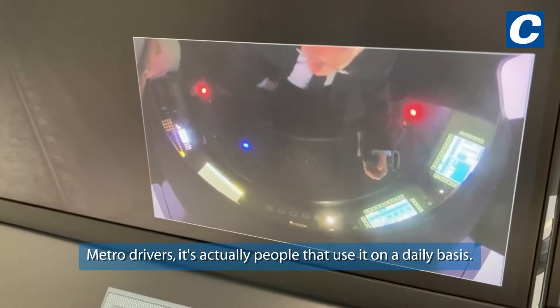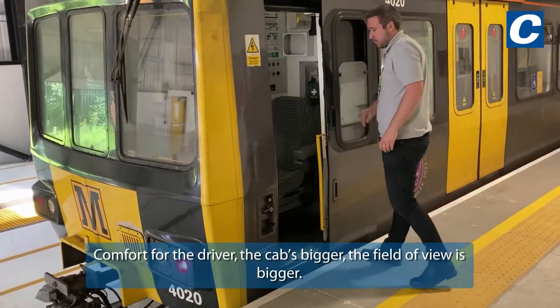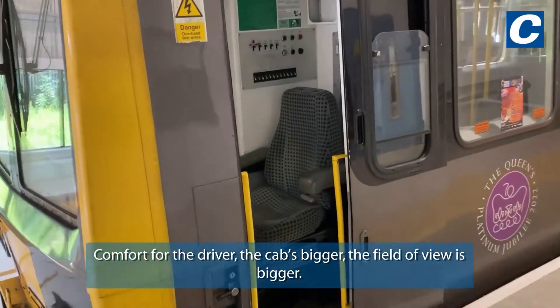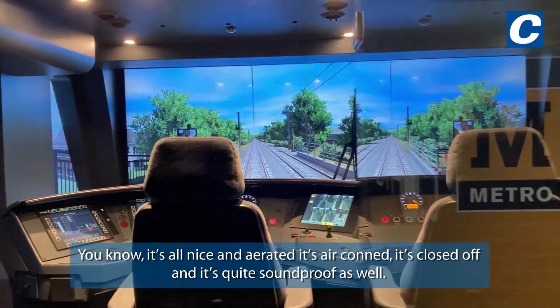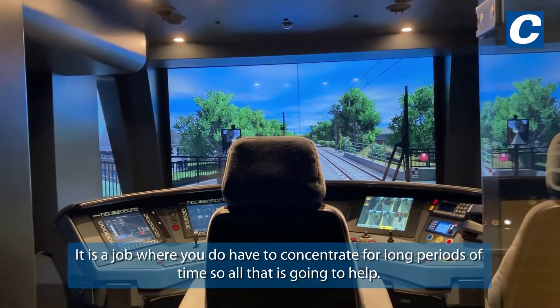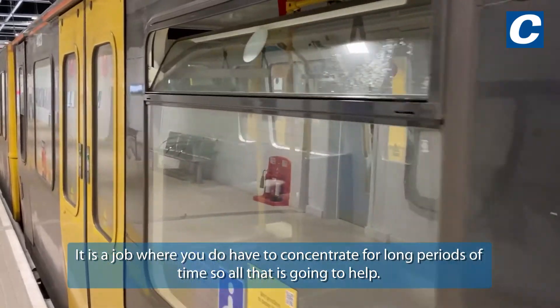It's not just Nexus staff or drivers — it's people who use it on a daily basis. Comfort for the driver: the cab is bigger, the field of view is bigger, it's well aerated, air-conditioned, closed off, and quite soundproof. It is a job where you do have to concentrate for long periods of time, so all of that is going to help.